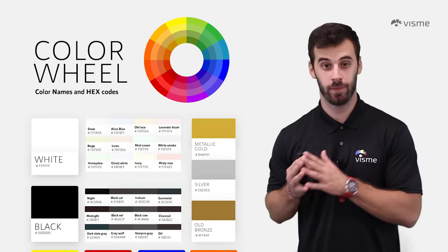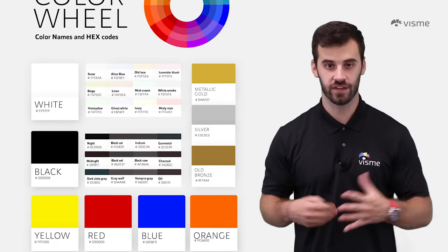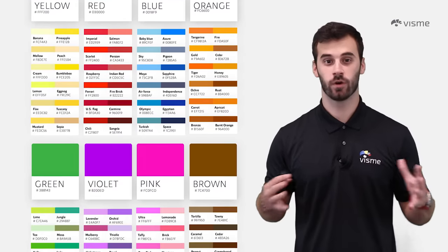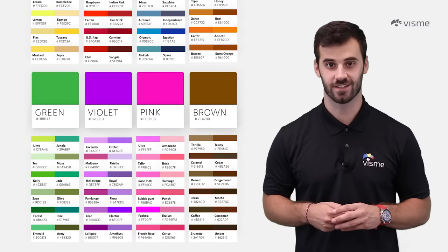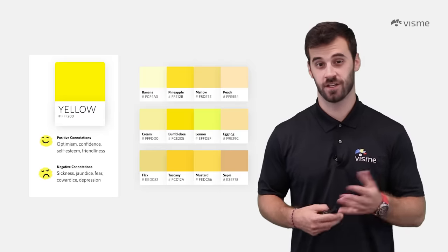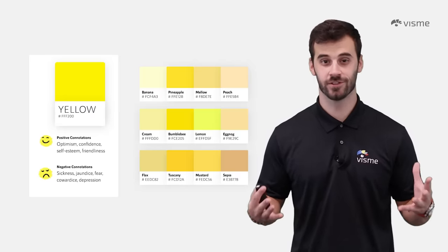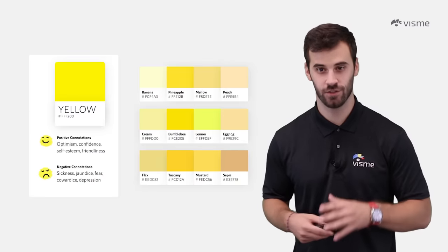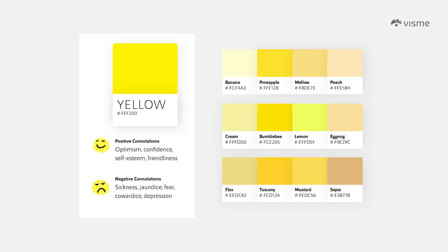Now that you've learned how to pair colors, let's look into the meanings of individual colors. A color can have a positive or negative connotation, so choose the right color for your audience. Yellow — it's the color of the sun, bananas, and the unforgettable smiley face. It's typically associated with creativity, optimism, and liveliness, as long as there isn't too much shade. Bright yellows make you feel good, while darker shades can make you feel sick. Yellow is inviting — it's why McDonald's features it on their world-famous golden arches.